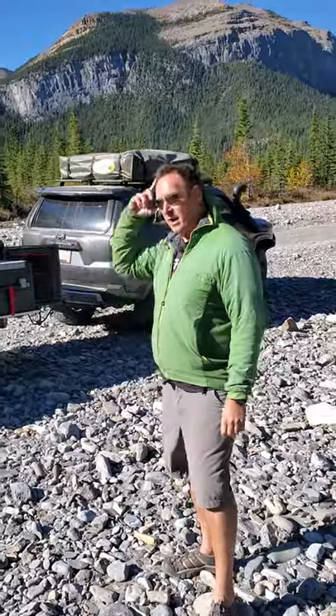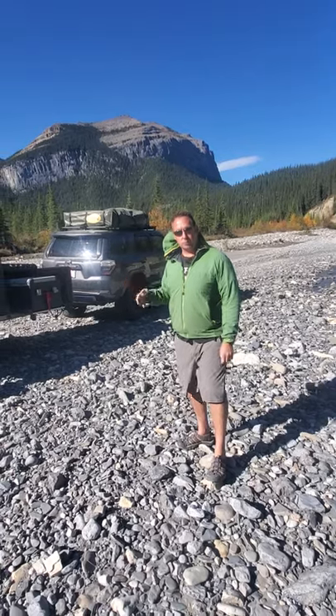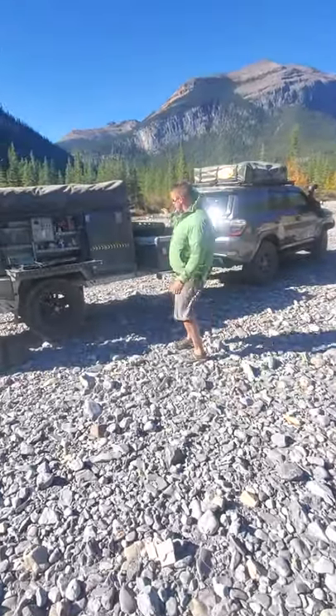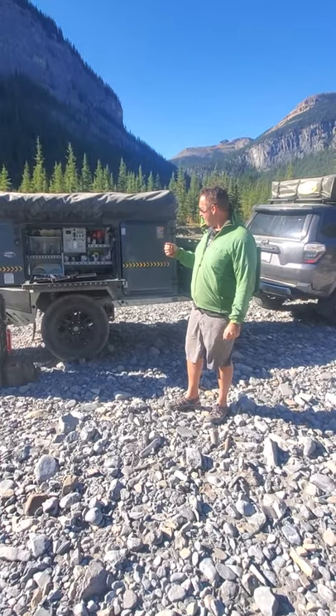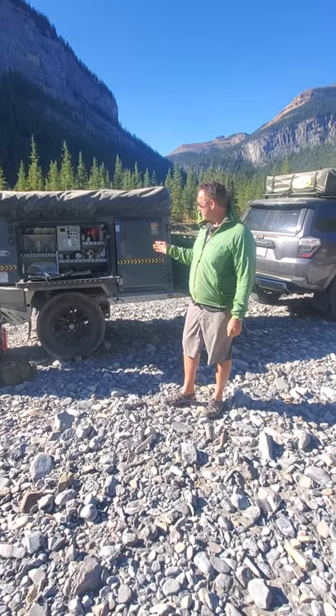This is an example — we offer a few different models. These are South African built. This is the Tech 5, built by Echo 4x4. We're the North American distributor for these. It has a 75 litre fridge freezer, 2 burner stove, and it is literally the lightest on the market for what it offers — less than 1,300 pounds.